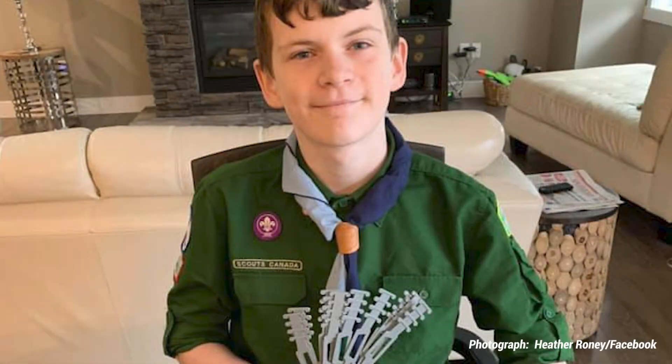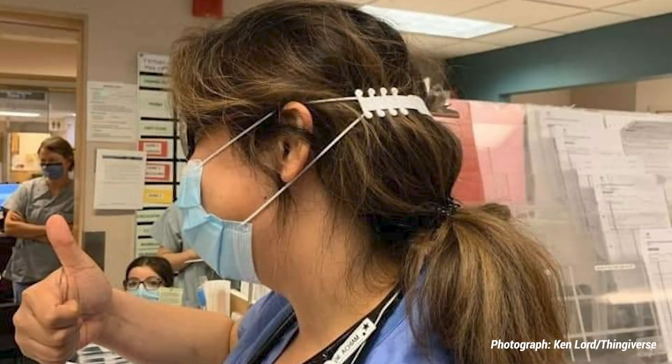Quinn Callender is a 12-year-old Canadian Boy Scout that's come up with a really clever way to help make masks a little bit more comfortable seeing as how we're wearing them every day. What he's devised is a clever 3D-printed device that actually creates a series of hooks that rests on the back of your head to take the elastic ear loops away from your ears, making it more comfortable.